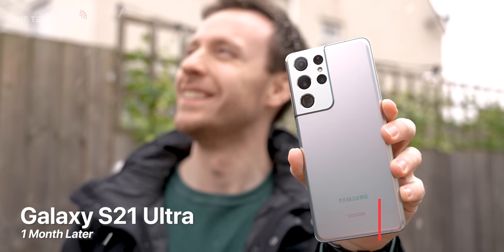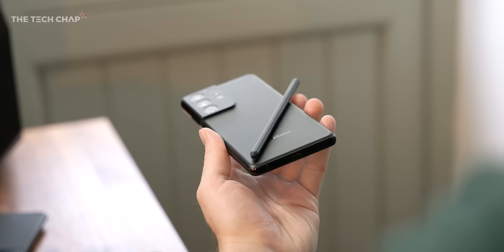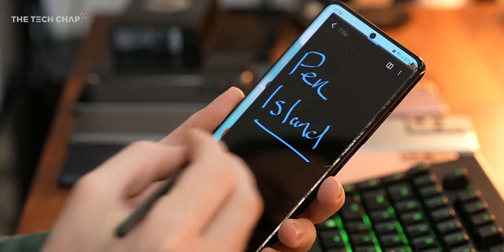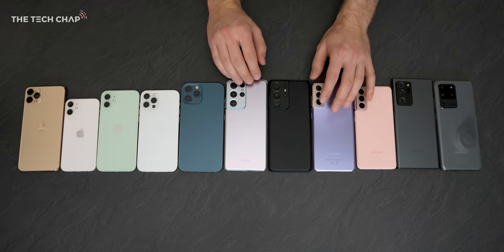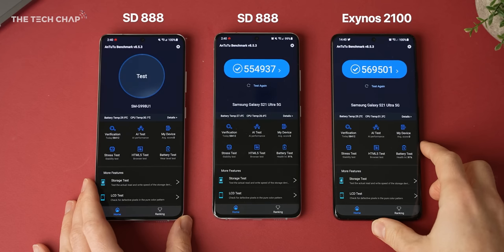Hey guys, I'm TomTheTechChap and I've had the S21 Ultra in my pocket for a little over a month now. I've fully switched to it, it's my everyday phone, and I've really put this thing through its paces with camera tests, battery rundowns, and I've even had a couple of extra phones shipped in for my big Exynos vs Snapdragon video.